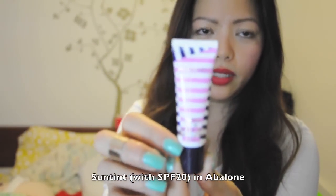To begin with I will be showing the packaging. It's very adorable — they have that nautical blue and white stripe on the box. So this is their Sun Tint and this color is Abalone. Their Sun Tints have SPF 20 in them, and that's what it looks like.